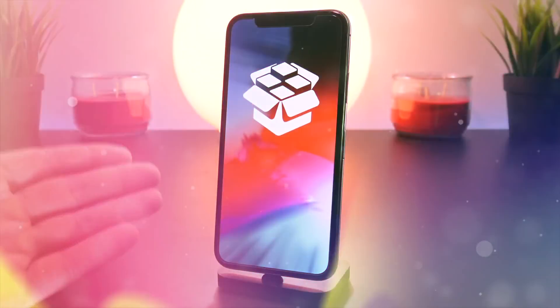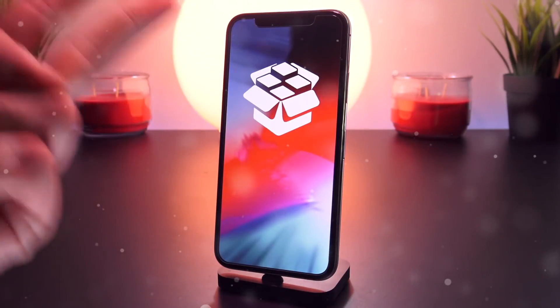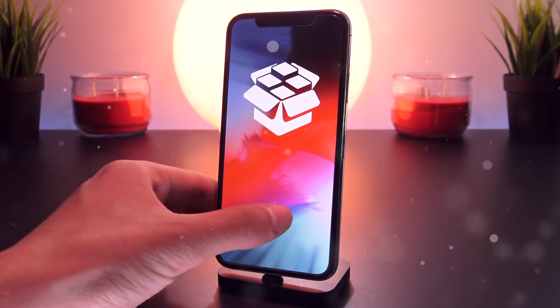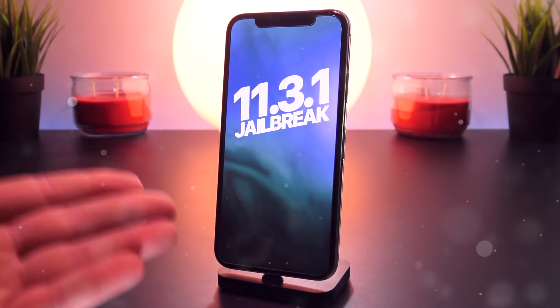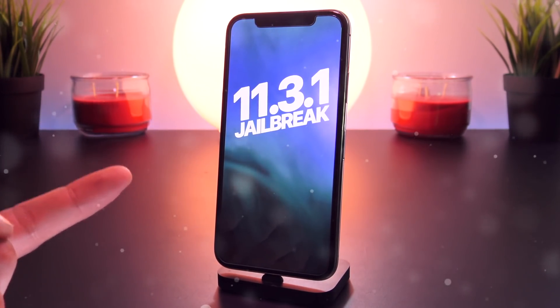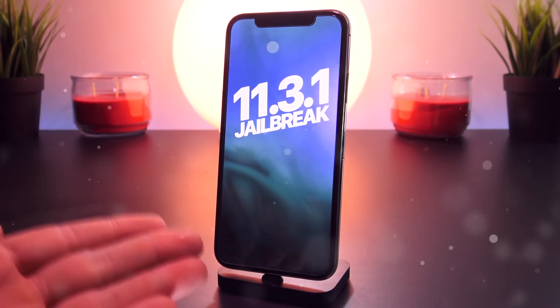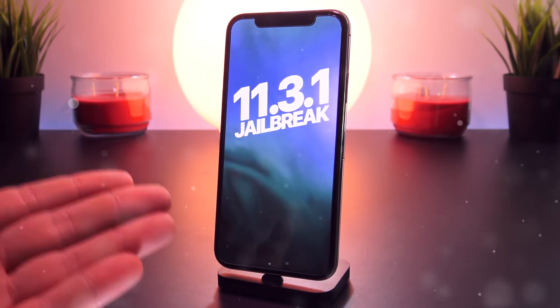Hey, what's up, YouTube? The day is finally here. Ian Beer has released not one, but two kernel-level exploits for iOS 11.3.1, and Coolstar is already hard at work updating Electra for a public jailbreak utility release for iOS 11.3.1. So in today's video, we're going to be talking about these exploits that were just released by Beer and when we can expect a full iOS 11.3.1 jailbreak to be released to the public.